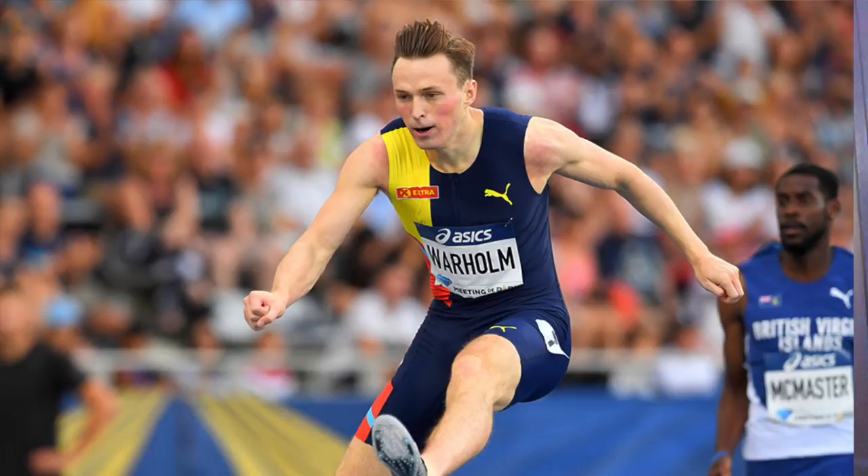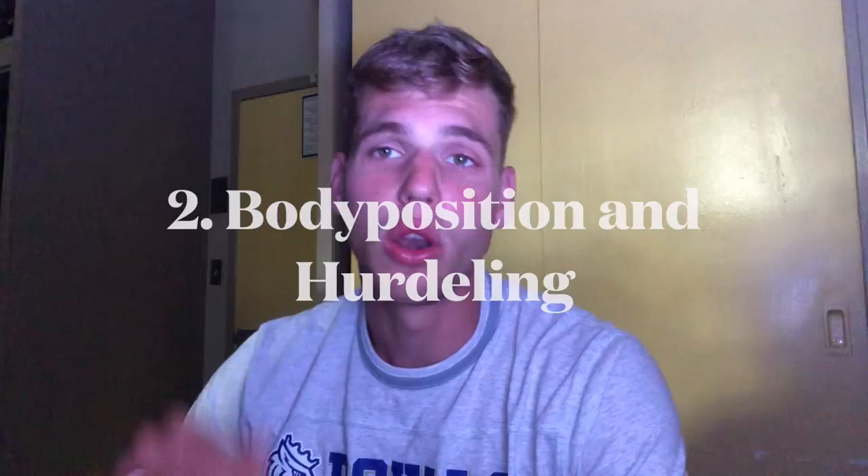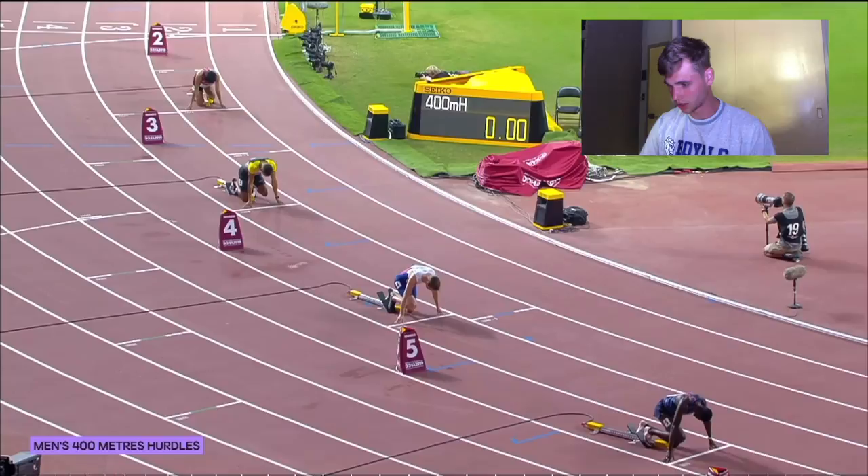What's up guys, DBJ here. In this video we're gonna talk about the 400 meters hurdles race. We're gonna watch some of the semifinals at the World Championships in 2019 in Doha, featuring Karsten Warholm and other great athletes. We'll cover basic questions like how many steps to take between hurdles, what your posture should be, how to take the hurdle — all aspects that impact your final time.